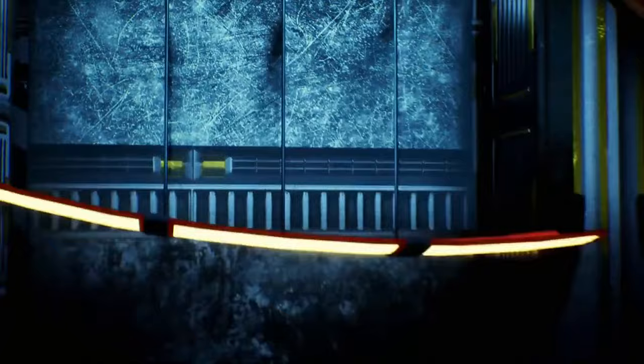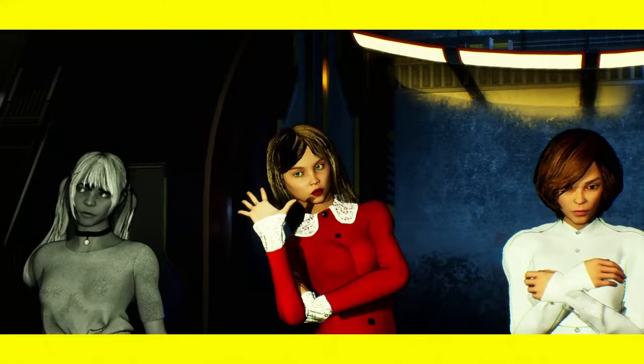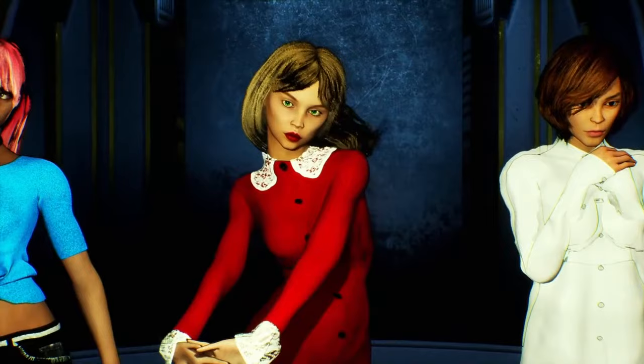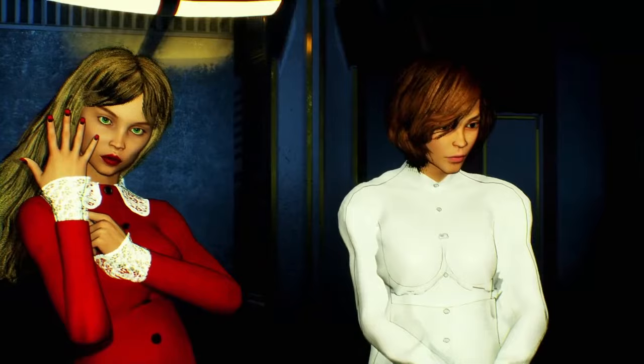Look at these ladies — they all look nice, but the one you choose will tell you something about your personality. If you choose the first lady, you're very friendly and easygoing — some people may think you're too naive, but you're just a very sensitive and curious person who sees life as an adventure. If you chose the second lady, you're a very loyal and passionate person, and when you're in love, you become invincible. If you chose the third lady, it means you love to have fun and nothing can confuse you or make you feel down.